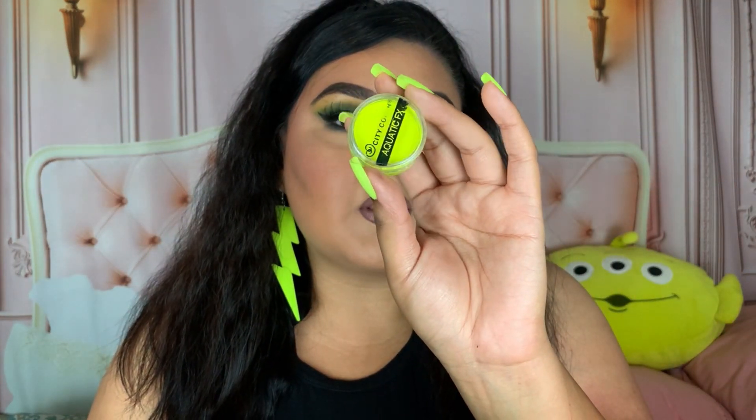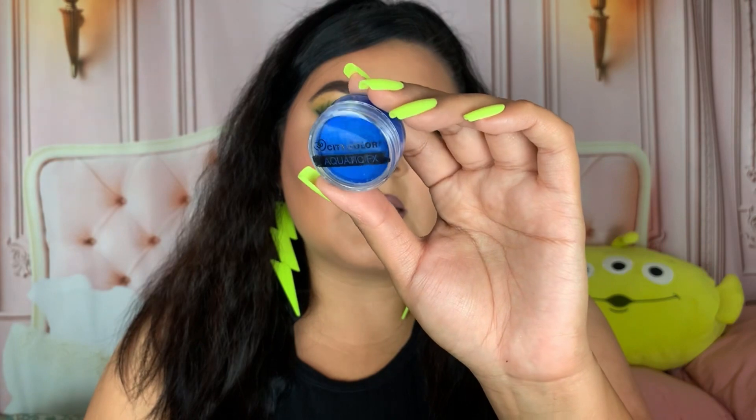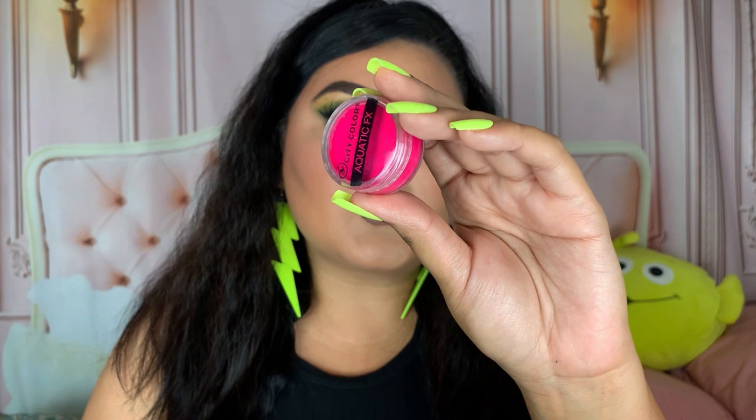These are their Aqua FX liners — if you're into cake liners that you have to wet and activate, you're really going to enjoy these. They're super neon. I have the shade Electric, Echo, Azure, and Neon Love — a stunning pink. I did swatch all of these on my Instagram. These are so stunning especially for summer.